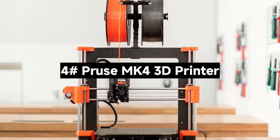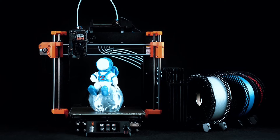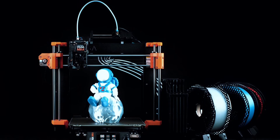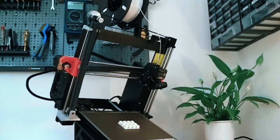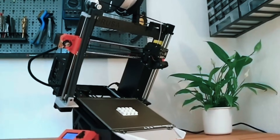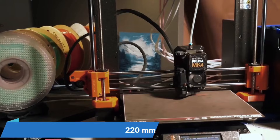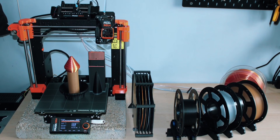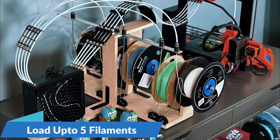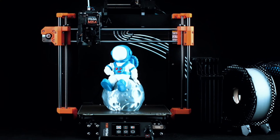Number 4: The Prusa MK4 3D Printer — Prusa's latest and greatest 3D printer. Is it worth the upgrade? The MK4 comes as a DIY kit, perfect for enthusiasts who enjoy assembling their machines. Prefer ready to go? A pre-built version is also available, fully tested and calibrated. Thanks to the load cell sensor, you get flawless first layers every time — no manual tweaking needed. This is a huge win for consistency and reliability.